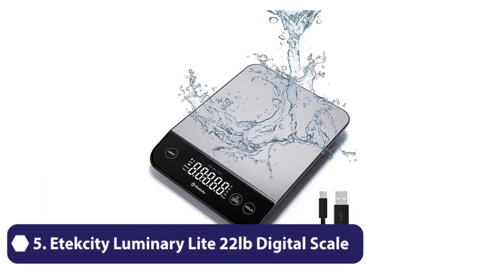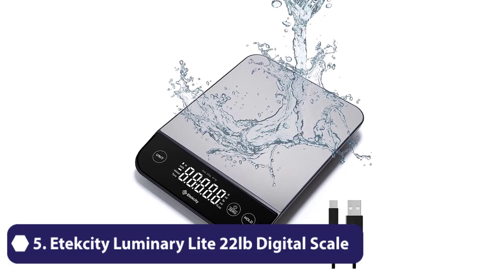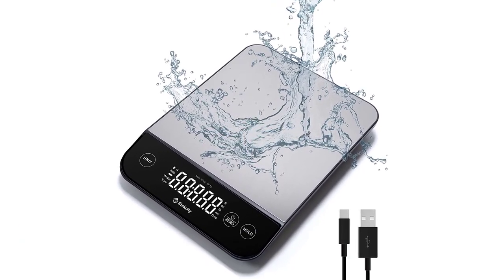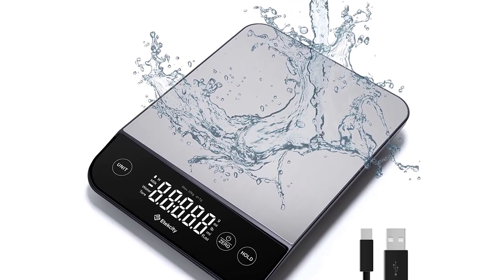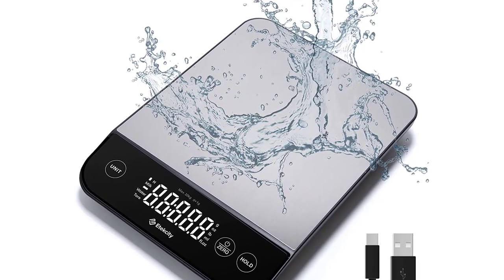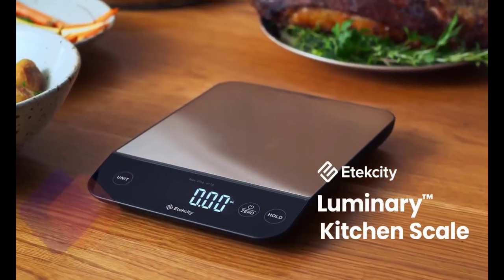Number 5. The Atexity Luminary Light 22 Pounds Food Kitchen Digital Scale is an amazing product that offers precision and accuracy when it comes to weighing food items. As someone who is passionate about cooking and baking, I can confidently say that this scale has become an essential tool in my kitchen.